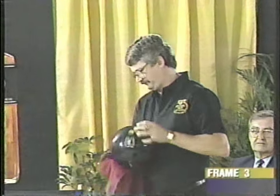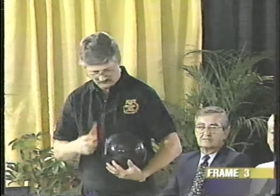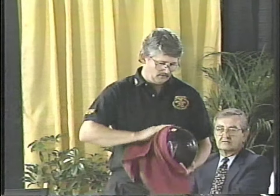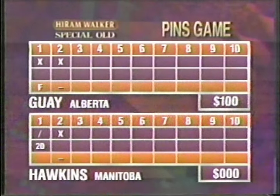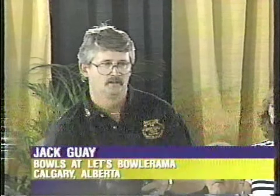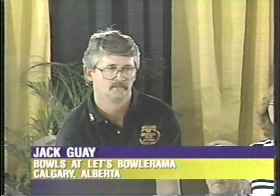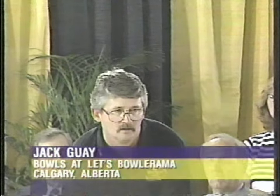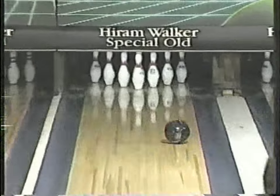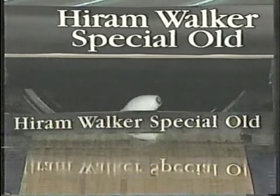We're into the third frame in this first-round matchup featuring Jack Quay from the Let's Bowl-a-Rama in Calgary, matched up against Danny Hawkins, who plays at Club Lover André and the Shadow Lanes in Winnipeg. Jack Quay won the first, carryover in the second, played by the third frame for $200. He's on two strikes in a row, he's looking for his third — and he's got it.